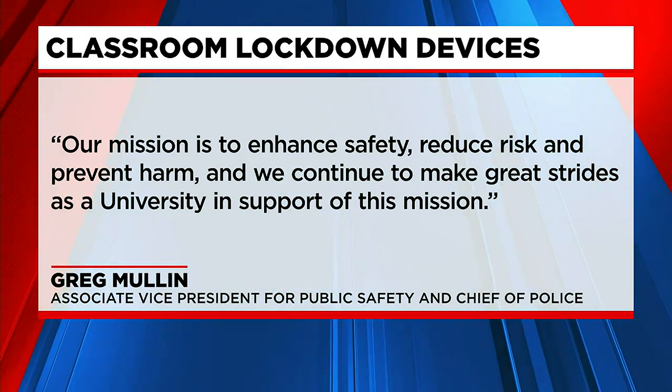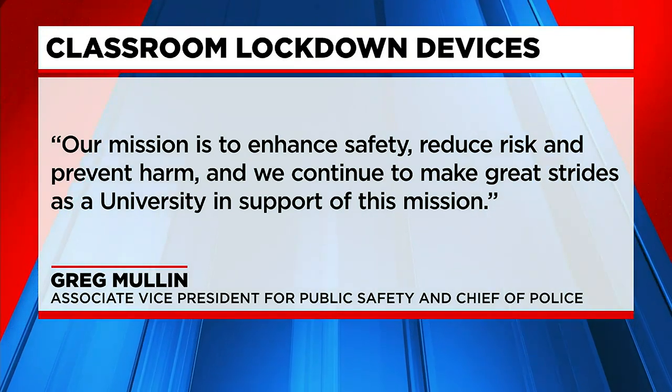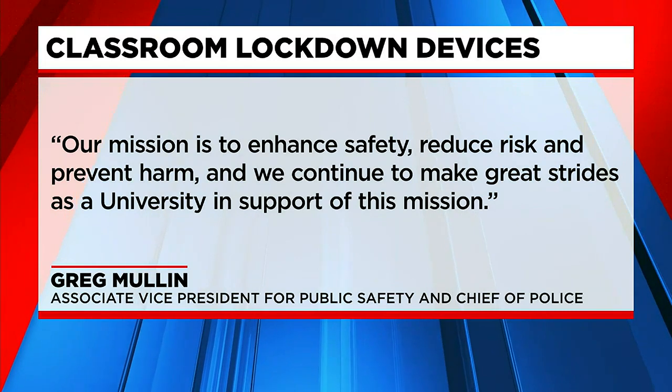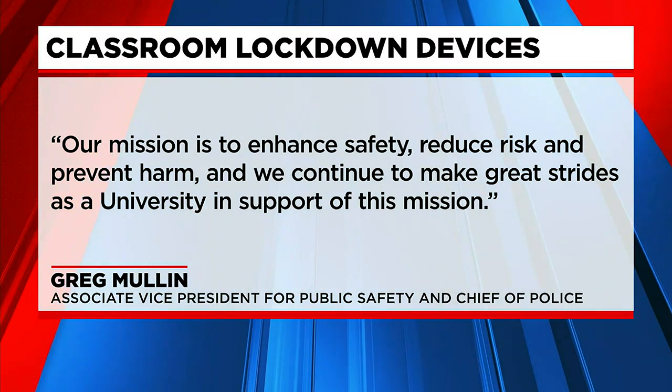"Our mission is to enhance safety, reduce risk and prevent harm. And we continue to make great strides as a university in support of this mission." We're told that in the coming weeks, signs will be posted inside of classrooms to explain their purpose and how they work.